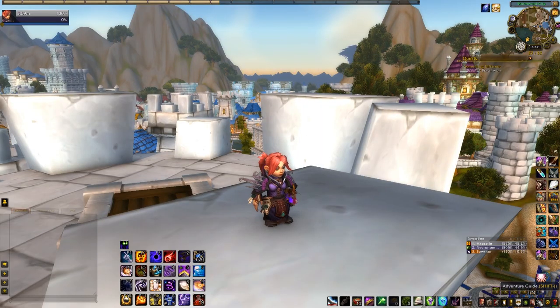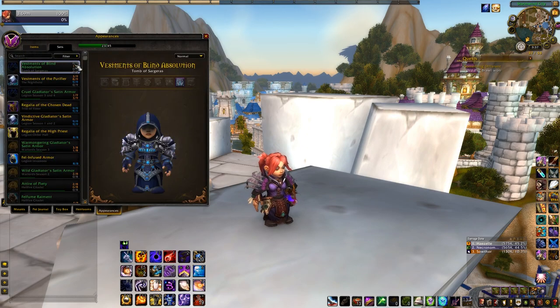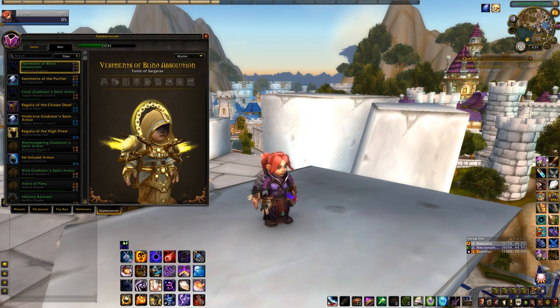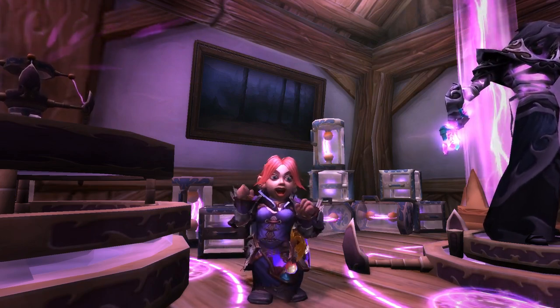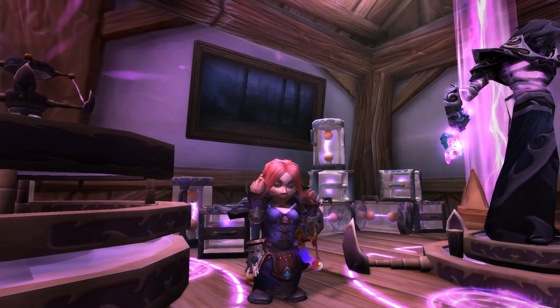While they're not technically new to patch 7.2.5, the Tier 20 appearances from Tomb of Sargeras will also become available when the raid opens. You can check out what your tier set looks like at the very top of your Sets tab in the Collections UI — don't forget to use the dropdown tab to look through the LFR and Mythic appearances too. So those are the transmog sets coming to WoW in patch 7.2.5. Even if the Trial of Style sets aren't new, I'm still dying to get in there and start showing off my best sets after the patch.